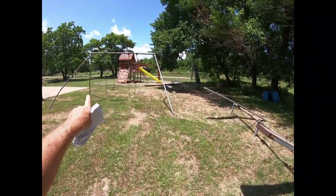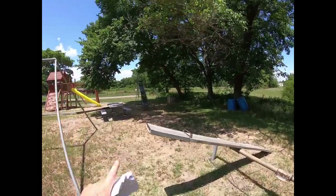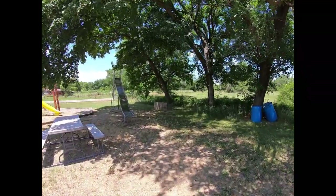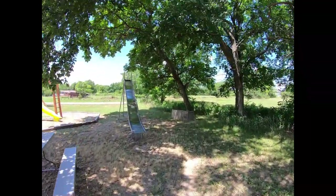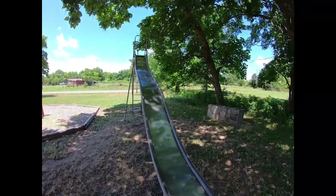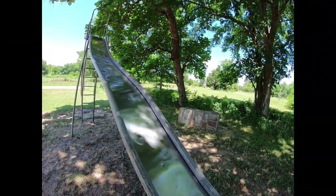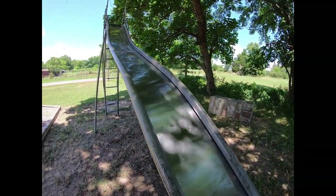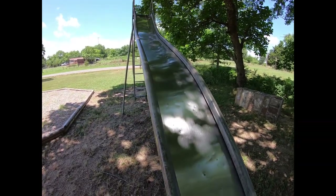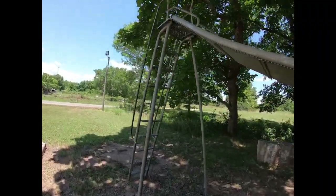The swings here are original, the teeter-totters are original, and this slide here — some of you that have grown up in the older days remember slides such as this — burning your butt on the way down in summer, although this one seems to be pretty well shaded. An elderly person told me one time that the best thing to do was get a piece of wax paper on one of these when it's hot and slide down on that under your butt and you really gain some good speed.